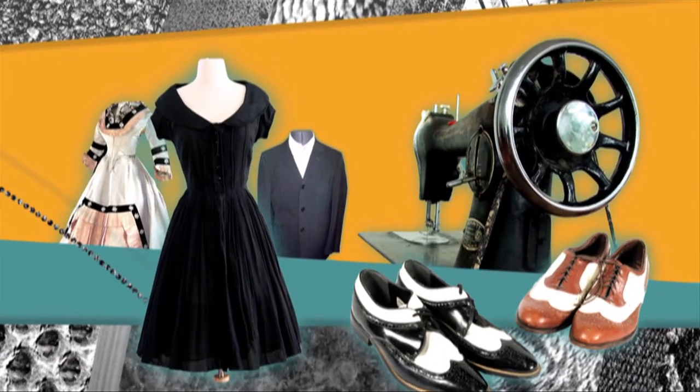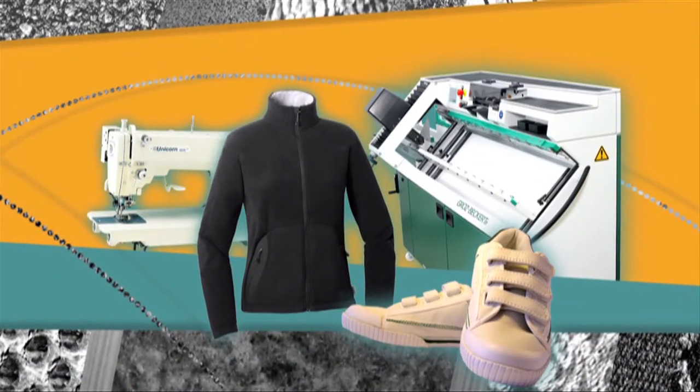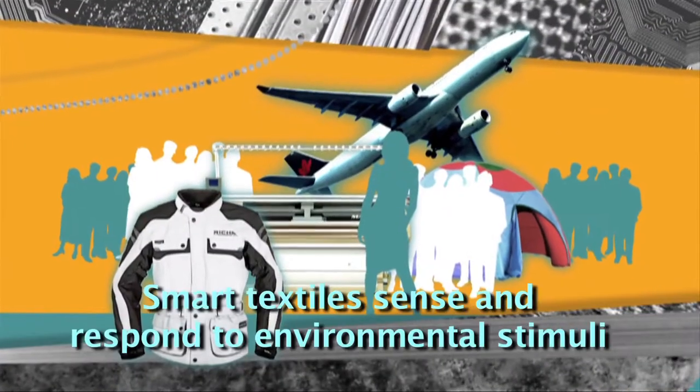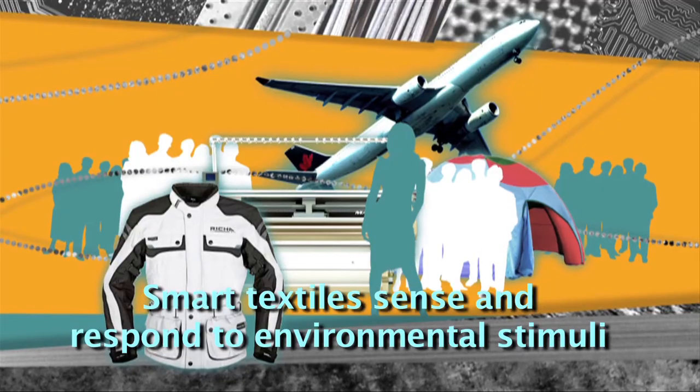Textiles used to be made by hand, but these days it's an increasingly high-tech business. And you don't get more high-tech than smart textiles and wearable electronics — fabrics and garments that can sense and respond to the world around them.